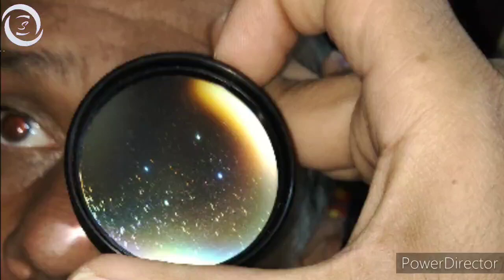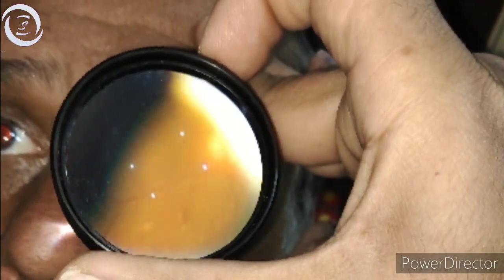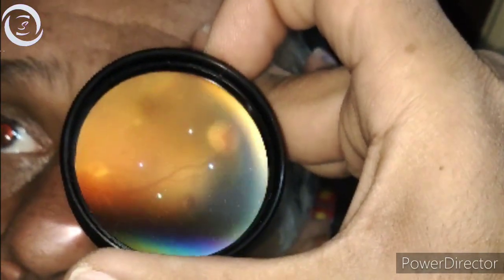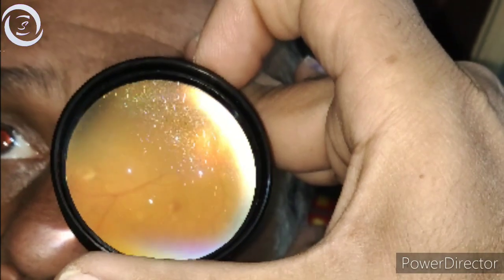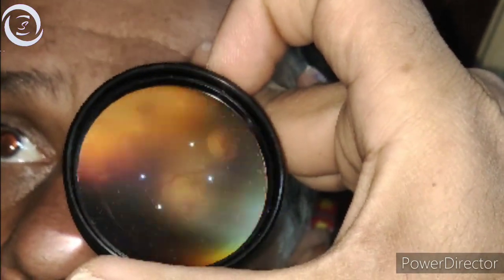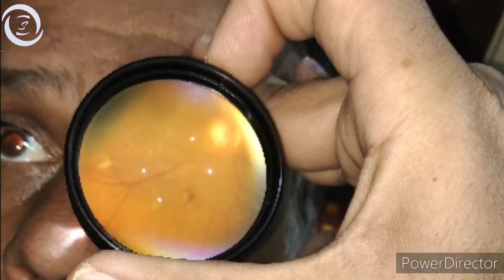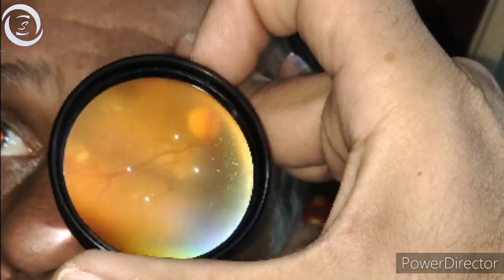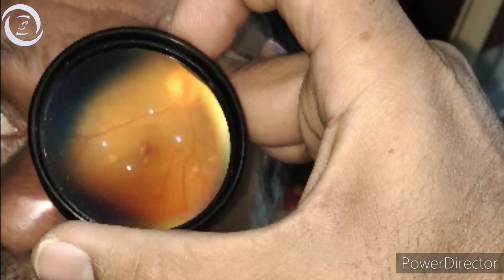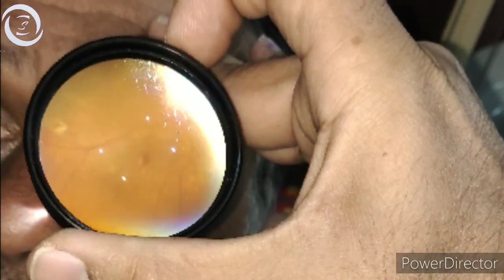The patient also had bilateral posterior subcapsular cataracts. Vision was 6/9 in the right eye and 6/36 partial in the left eye. The view was not very clear because the vitreous hemorrhage was still resolving, but it had resolved mostly enough to carry out pan-retinal photocoagulation to treat the retinal ischemia and new vessels.